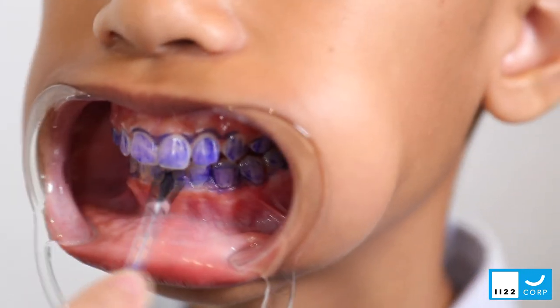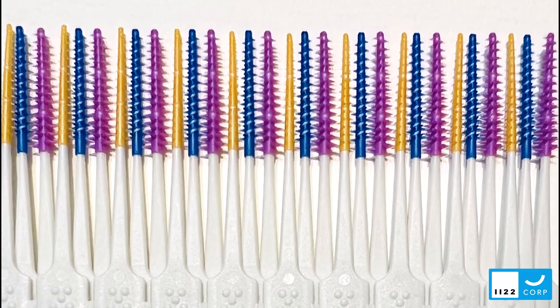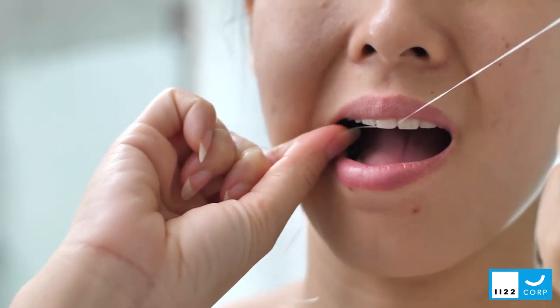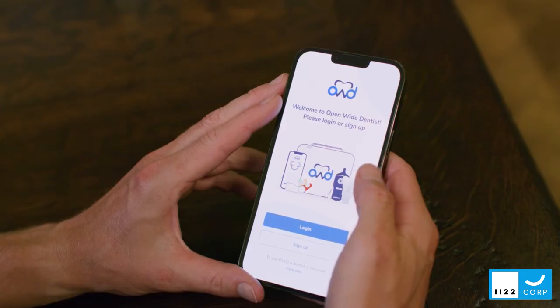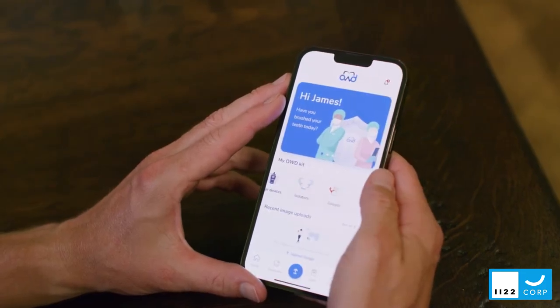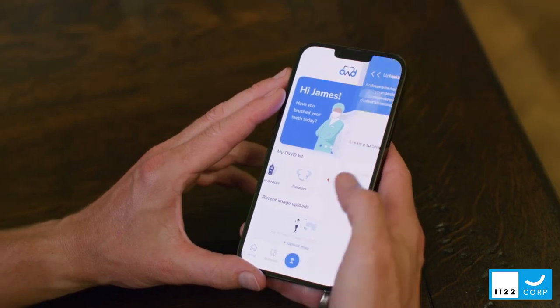The Demystify Perio kit also includes a packet of cotton rolls, interproximal brushes, and dental floss, all offered in a superb hygienic carrying case. The Open Wide Dentist app is also available for patients to upload their images, for notifications, and to exchange chat.